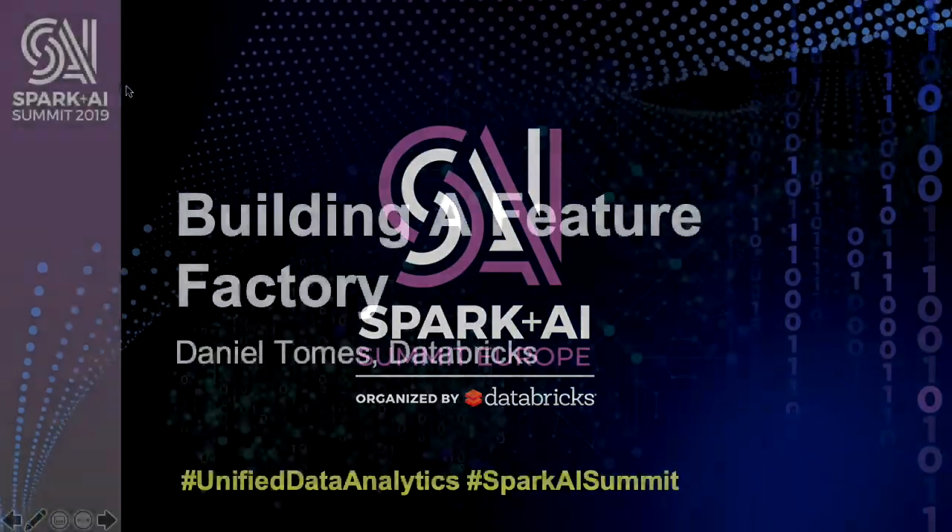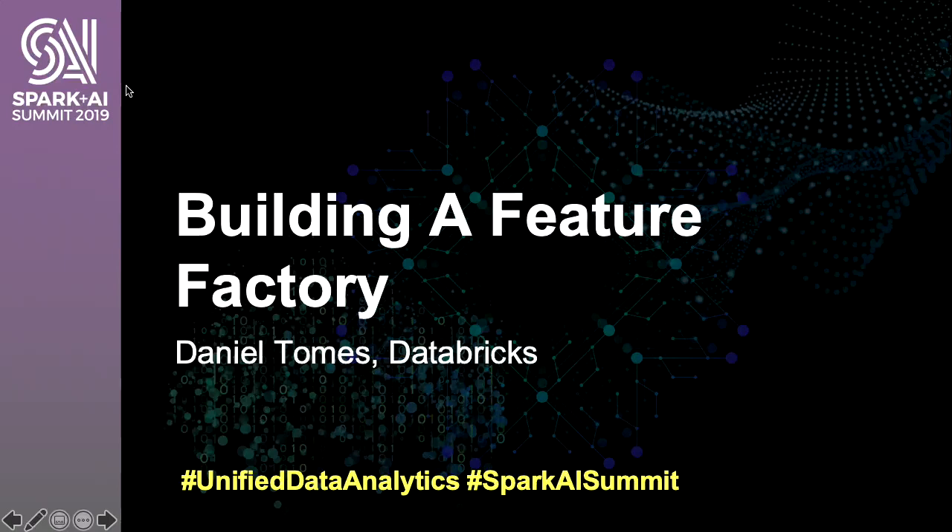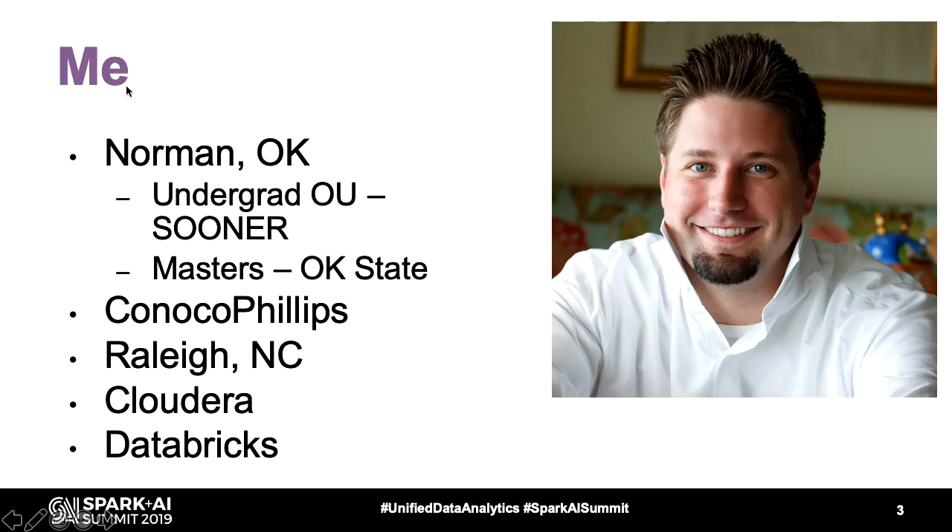Hello everyone. Can you hear me? I've been asked to stay over here, so I'm going to try my best to keep away from the squeals here. Thanks for joining. I appreciate it. I hope everyone is refreshed after a nice break. Thanks for coming back. My name is Daniel Toms. I work at Databricks currently.